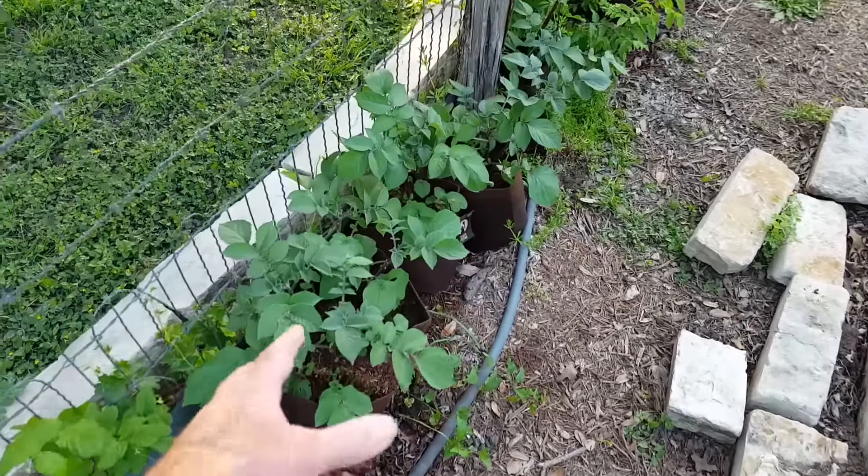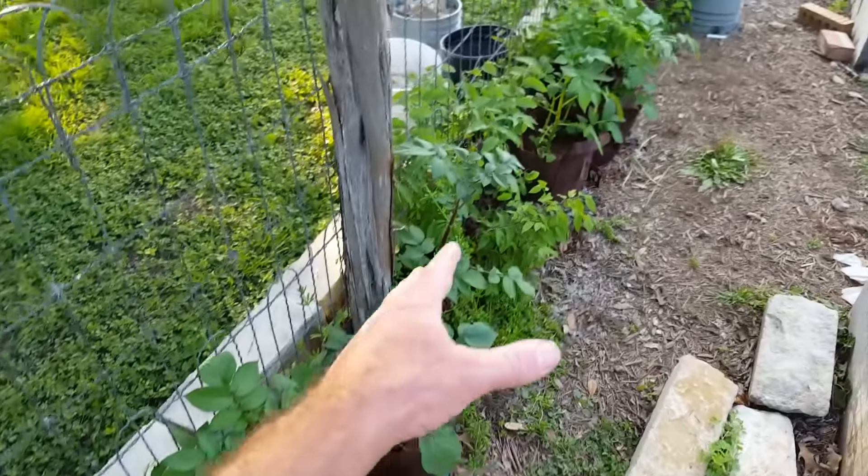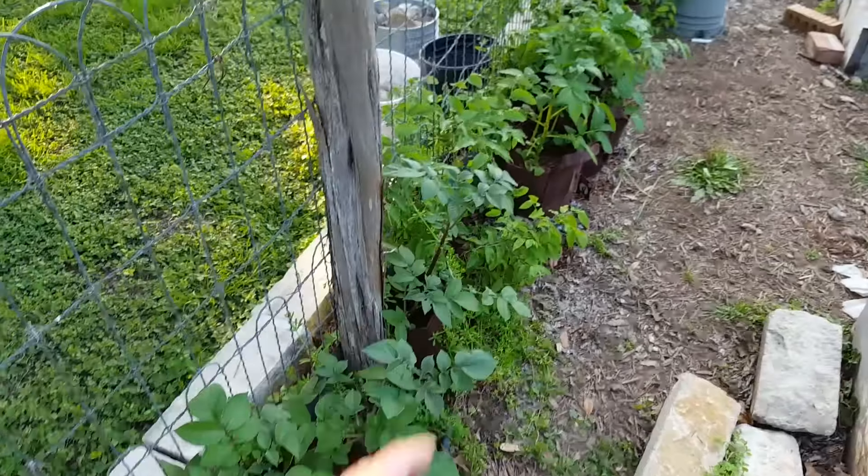Along the fence you've got all these different varieties of potatoes, and they appear once again to be doing just beautifully. The blue potatoes are kind of cool because they have the blue stems — it's easy to tell which ones those are. Walking right down the line you can see all of my potatoes. I put soil in and watered them well today.